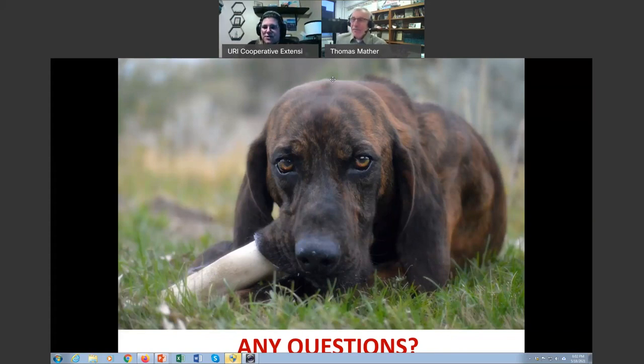We do have questions. Stephanie is asking if you can talk a little bit about the vaccine for Lyme that Valneva and Pfizer started working on again recently.